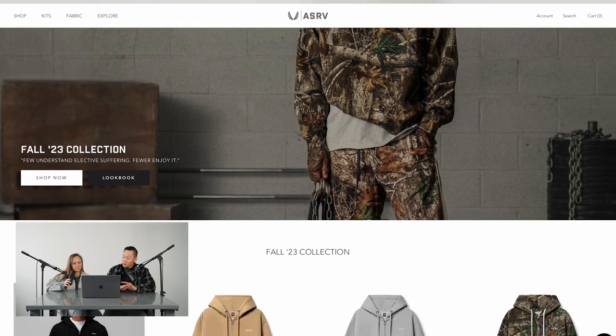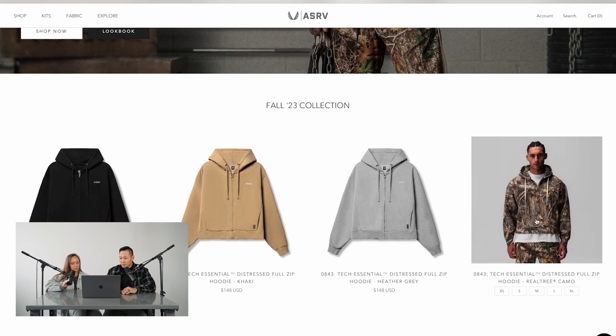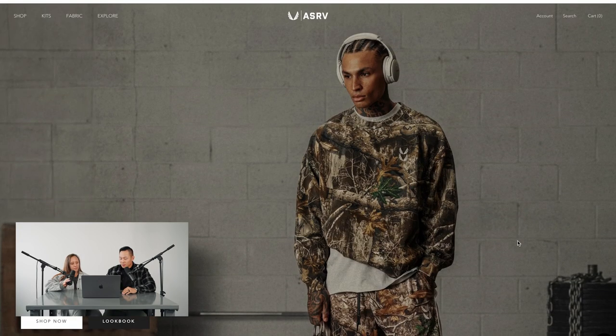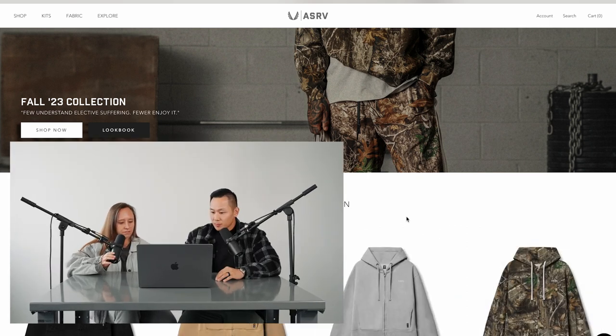Starting off with the landing page — personally, I am a massive fan of their content. I absolutely love it. It's so simple, but it stands out. From the menu, when you scroll down, their product photos are absolutely gorgeous. I love when you hover over a product and it changes to a model — it still makes it look aesthetic.